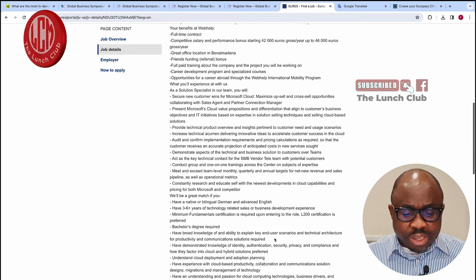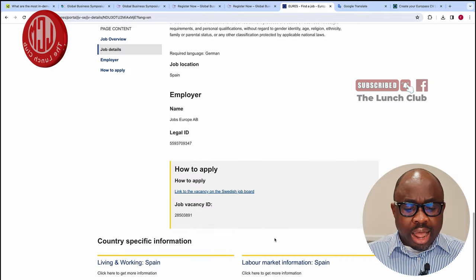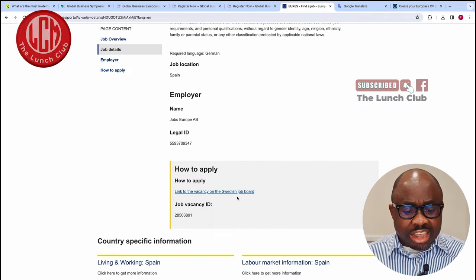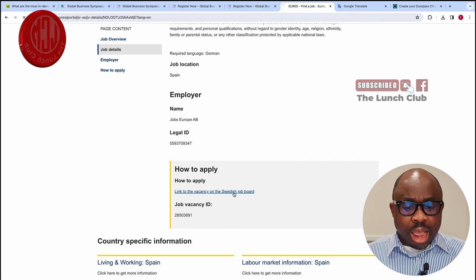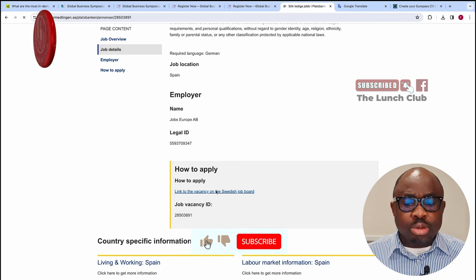Once you click on this job — assuming you're interested and want to apply — you just click here on the link to the application. It will take you and you'll be able to apply for this job straight away.